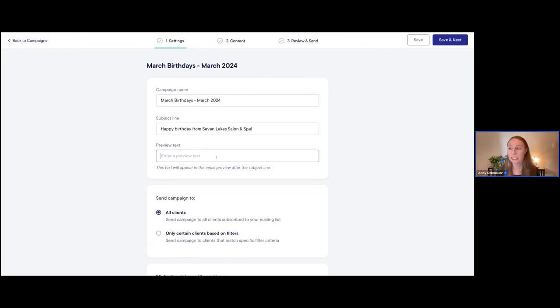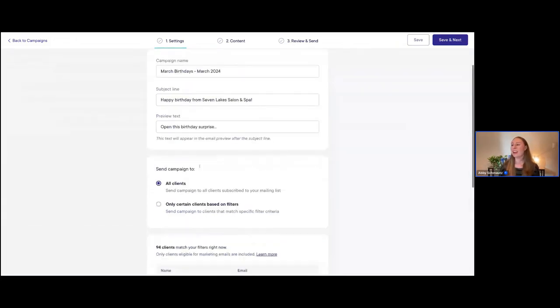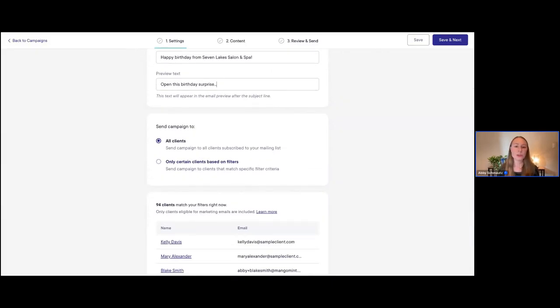If you click on advanced options, you can add preview text — this is the additional text that will appear in the email preview. You don't have to add text here, but I often like to. I'm going to say something like 'Open this birthday surprise,' just to pique their interest a little bit.